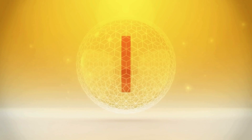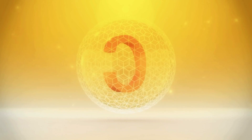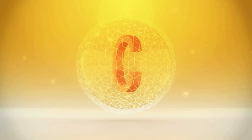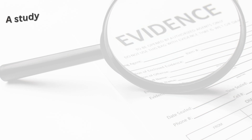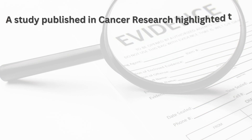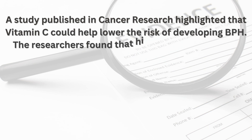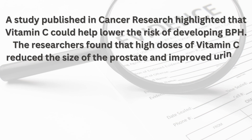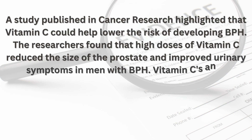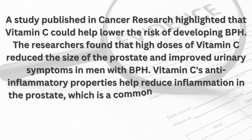Number three: Vitamin C — the immune booster. Vitamin C is well known for its immune-boosting properties, but it also plays a role in maintaining prostate health. This vitamin is essential for collagen synthesis, wound healing, and the repair of tissues. A study published in Cancer Research highlighted that vitamin C could help lower the risk of developing BPH. The researchers found that high doses of vitamin C reduced the size of the prostate and improved urinary symptoms in men with BPH. Vitamin C's anti-inflammatory properties help reduce inflammation in the prostate, which is a common issue in men with an enlarged prostate.